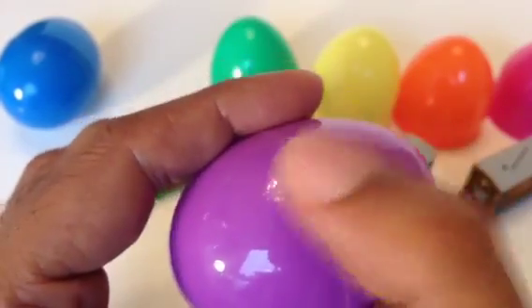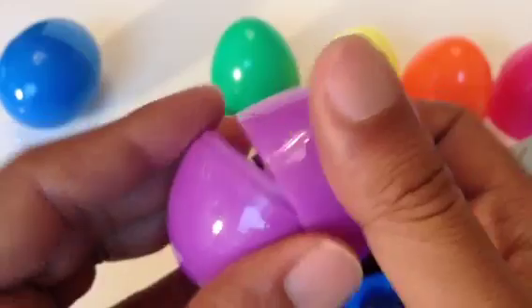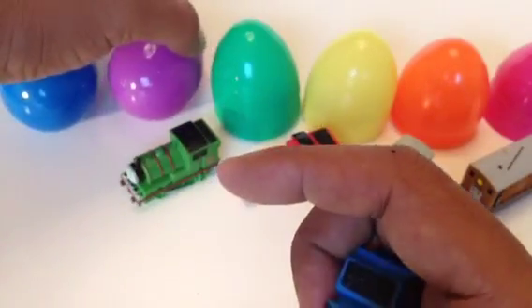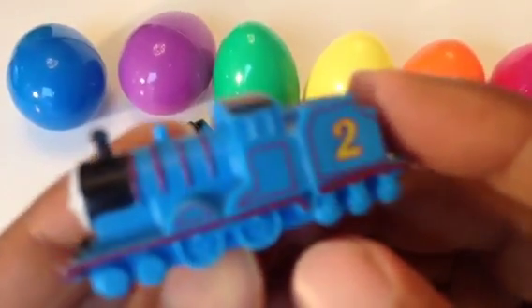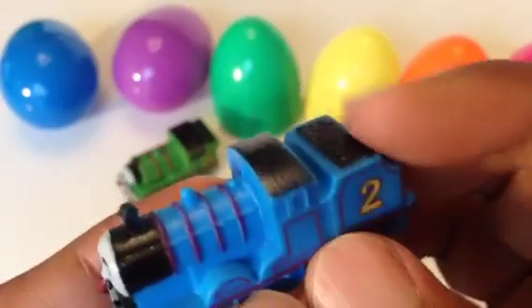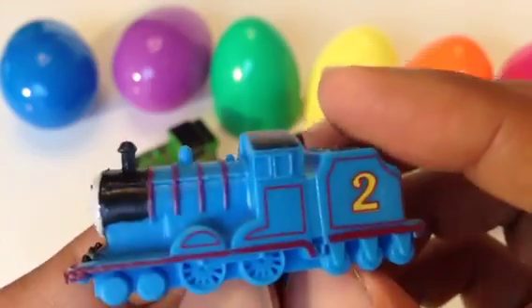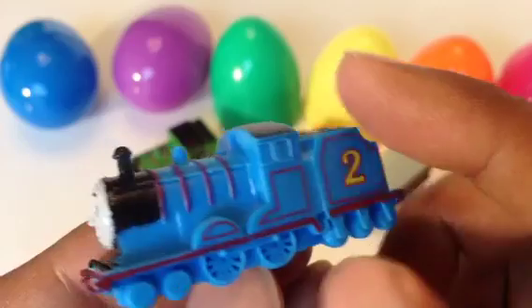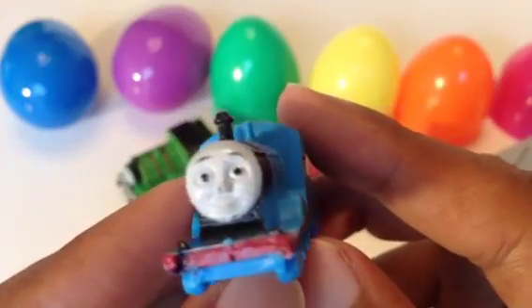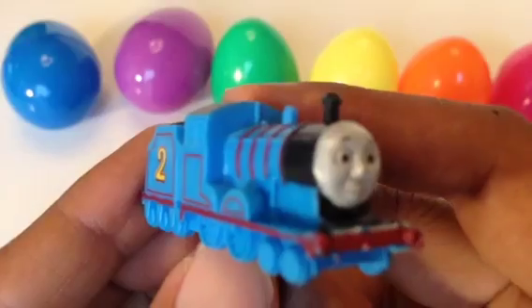Here goes the purple egg. Let's open it — three, two, ready! This is the second egg from the left, and the engine is Edward. You can see Edward has a tender with coil like James, black funnel, blue dome, and rod line. Pretty awesome details.